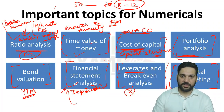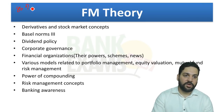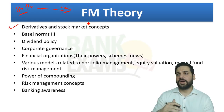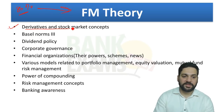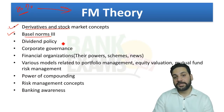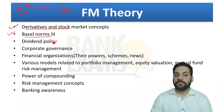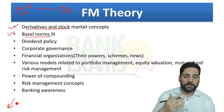Moving to the FM theory part — about 80% or 40 questions will be theoretical. The most important topic is derivatives: swaps, futures, options, the difference between swaps and options, interest rate swaps, currency swaps, and important terms and practices in derivative markets. Last year there were about three questions from this topic. Basel III norms are also very important, along with corporate governance.